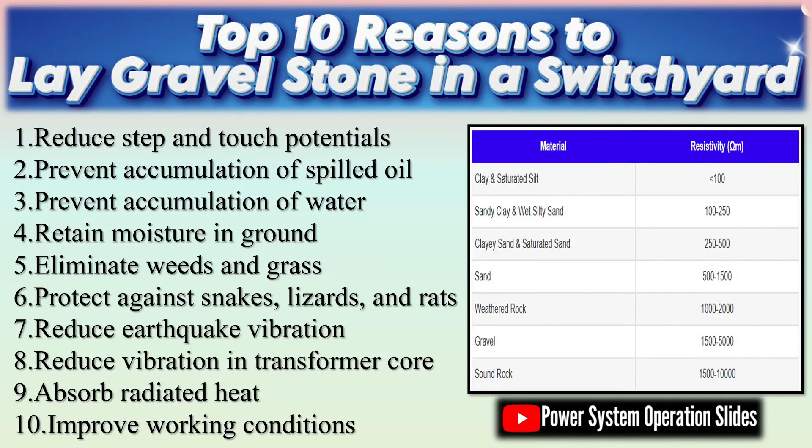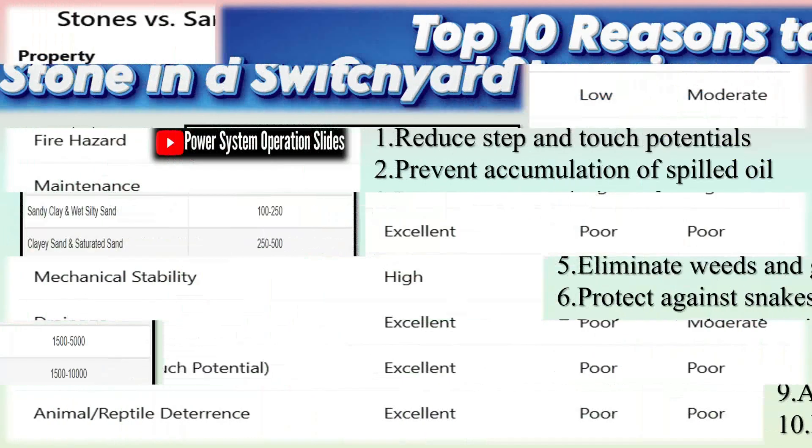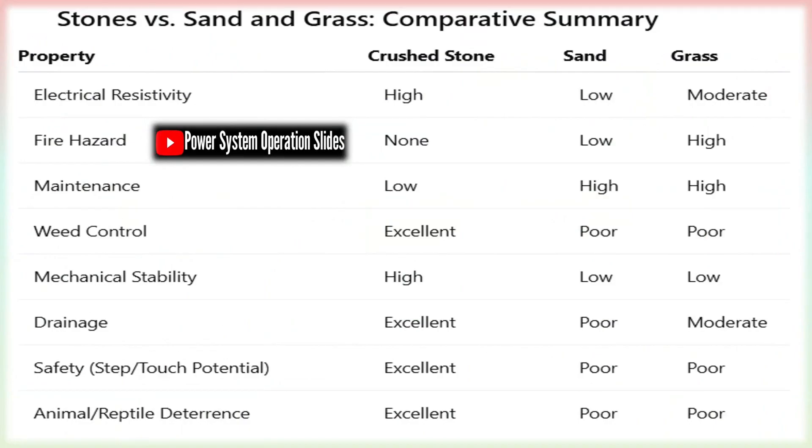Crushed gravel stones play a crucial role in substation design, serving multiple practical and safety functions. First, gravel acts as an insulating layer, reducing the risk of electrical shock by limiting the step-and-touch potential. This is particularly important in substations where high-voltage equipment is present. The stones prevent direct contact between personnel and the ground, minimizing the likelihood of hazardous electrical conduction.